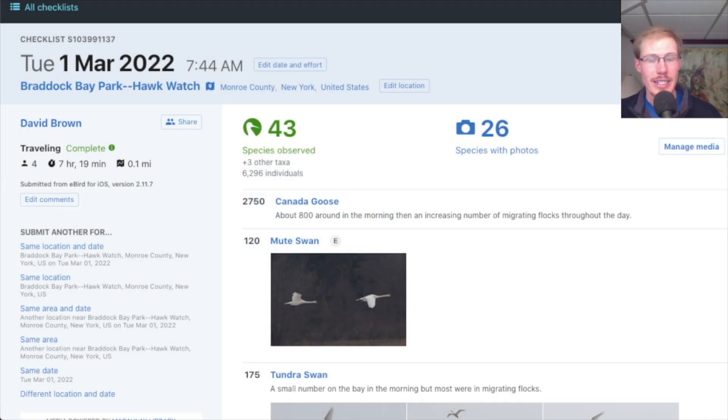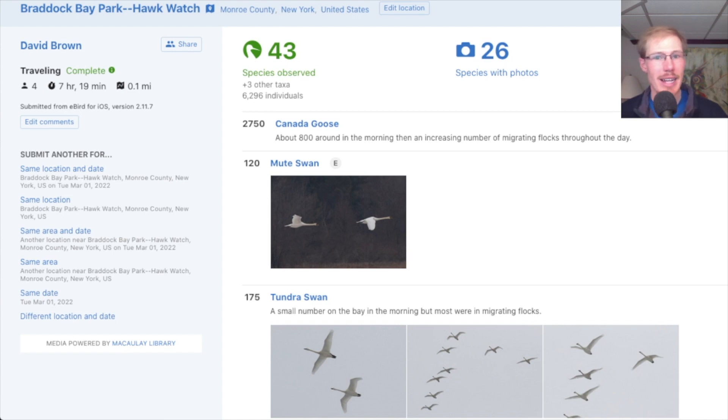Here's a quick look at the eBird checklist, and I'll put a link to this. One thing I want to note is the number of Canada geese — about 2,750 was my final estimate, and as the day went on the number of migrating flocks was picking up. Last spring we had a day with about 60,000 migrating Canada geese. It can be pretty spectacular when you get a day with southerly winds and you get these huge days of Canada geese, tundra swans, and sometimes even snow geese — just these huge migrations.